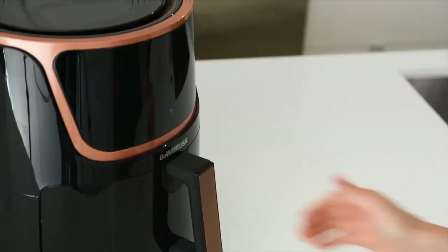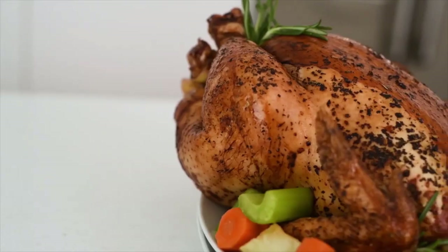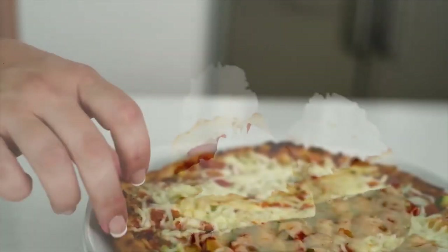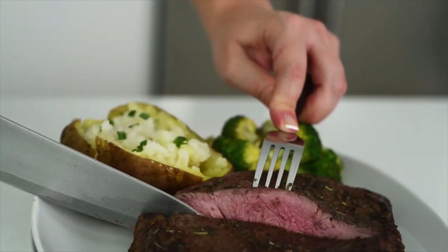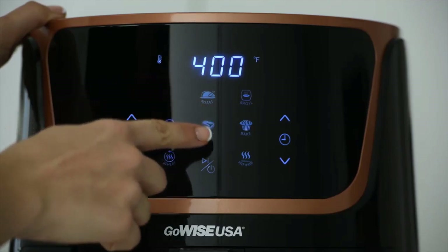With a temperature range of 180 to 400 degrees Fahrenheit, you can make a vast variety of dishes — breakfast, lunch, dinner, dessert — all in just one touch.